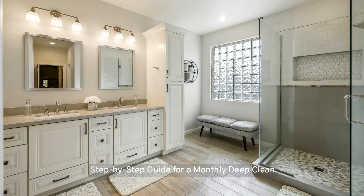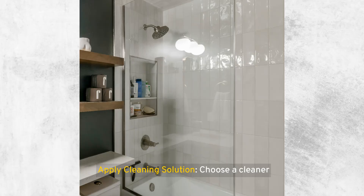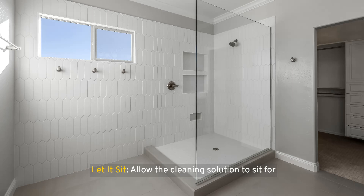Step-by-step guide for a monthly deep clean. Preparation: remove all bottles, razors, and accessories from the shower — this allows you to reach every nook and cranny without obstructions. Apply cleaning solution: choose a cleaner appropriate for your shower's material. For a natural option, a mixture of vinegar and water works well for most surfaces, while baking soda can be used for tougher stains. Apply the cleaner liberally across all surfaces, including walls, floors, and fixtures. Let it sit for 10 to 15 minutes — this dwell time helps break down soap scum, limescale, and mildew, making it easier to scrub away.